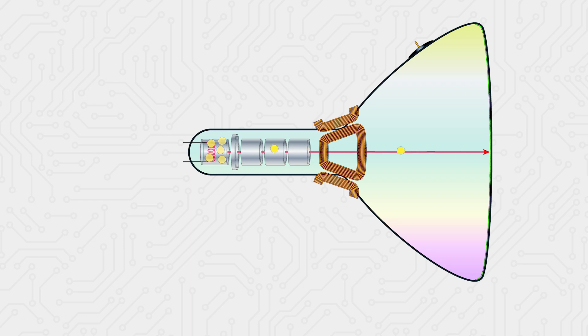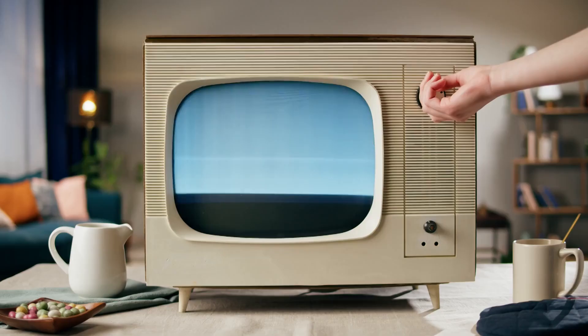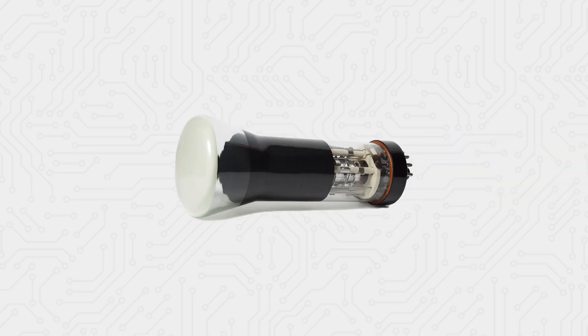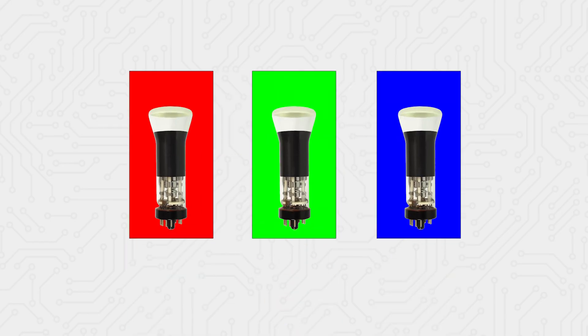These electron beams are launched and then precisely bent by magnetic fields in the CRT's center. This guides them to find and strike the phosphors they need to hit. When these phosphors get hit, they emit light, allowing us to see the image on the screen. While black and white CRTs only needed one electron gun, color CRTs required three electron guns to hit the red, green, and blue phosphors.